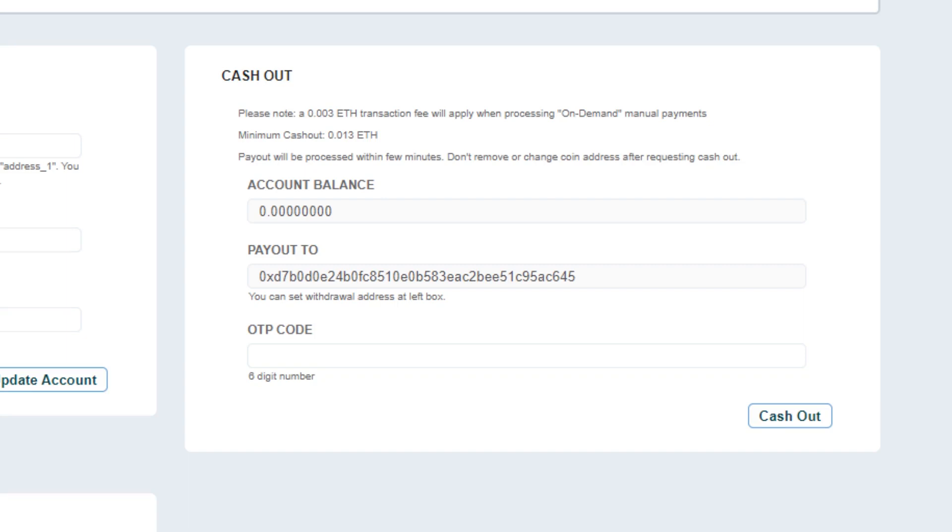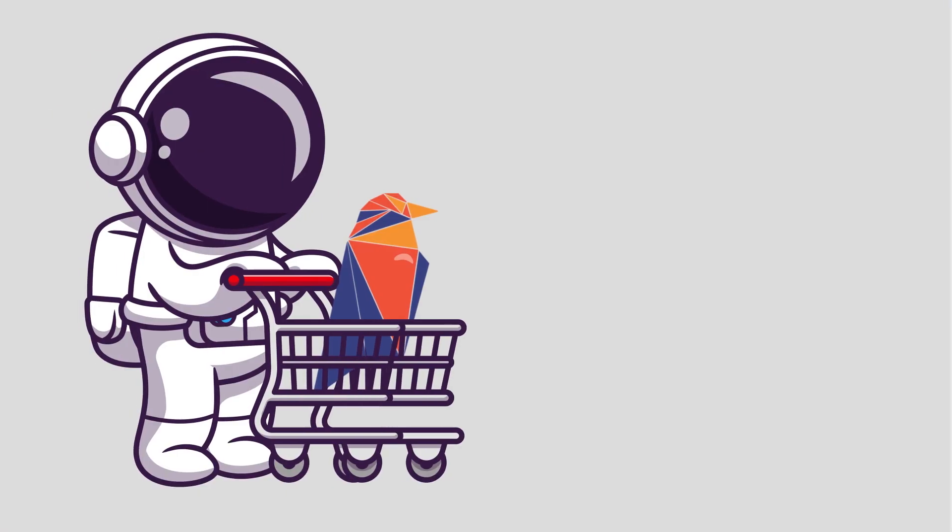For a casual miner like me, withdrawing Ethereum can be a headache. You need to mine 0.0013 Ethereum first if you want to cash it out. Reaching that amount can take days if you mine with only a single low-end GPU, such as a GTX 1066 Gigabyte. And the transaction fee is very, very high — 0.003 Ethereum.